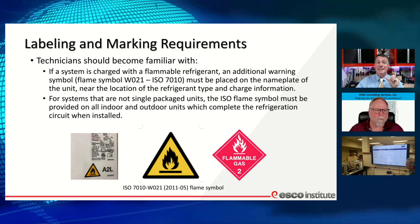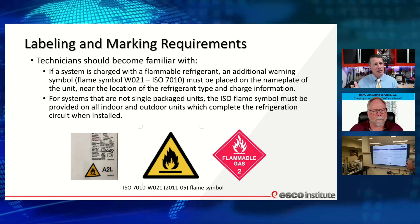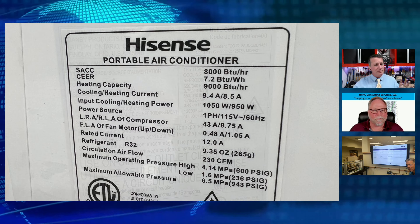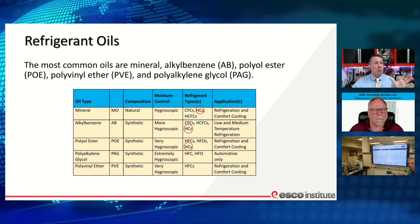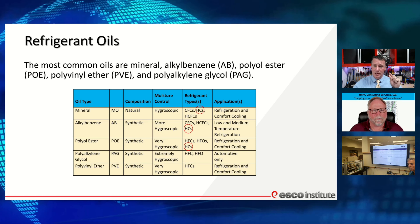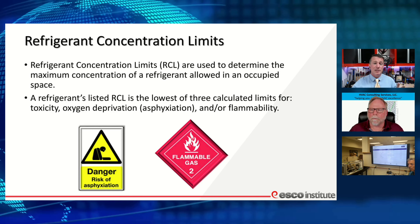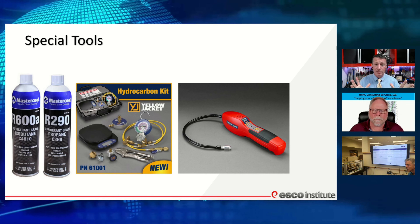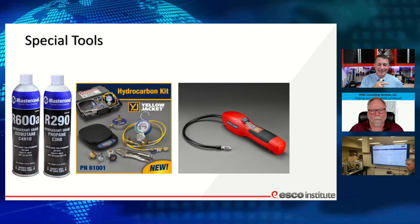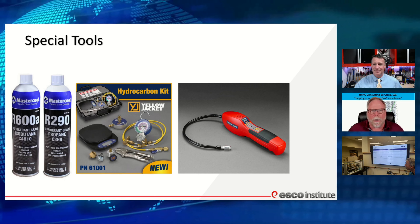We're going to see new markings on equipment — flammable markings even on A2L stuff. Next time you go to a Costco, look at the window air conditioners — almost everything is already R32 with these labels. We'll also see a variety of oils that could be used. HCs are good with mineral oil, alkyl benzene, and POE oil, though not PVE oils. And Joey mentioned recovery cylinders — the 80% fill rule is by volume, not weight.